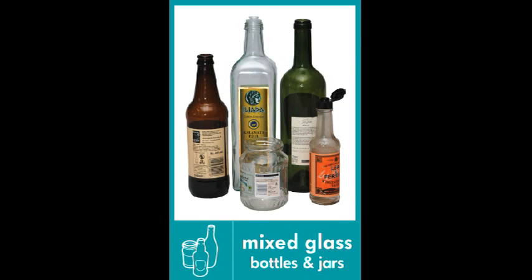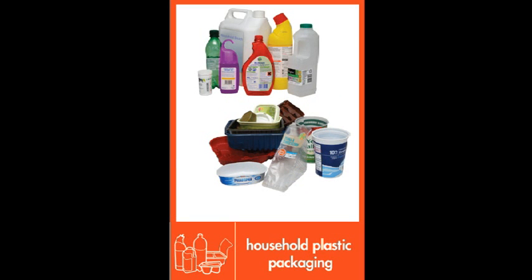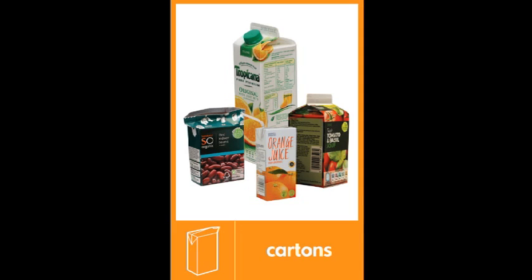Metal tins and cans including aerosols, household plastic packaging including items like milk bottles, detergent bottles, carrier bags, cling film, fruit punnets and yoghurt pots, and beverage cartons — also known as Tetra Pak.